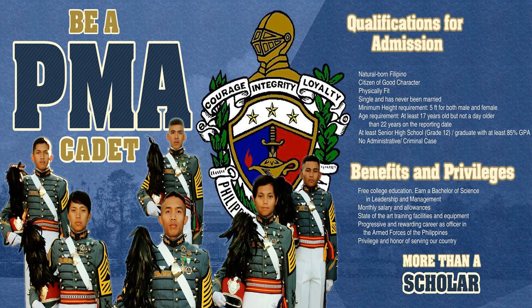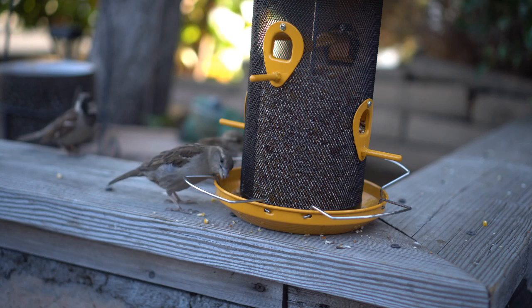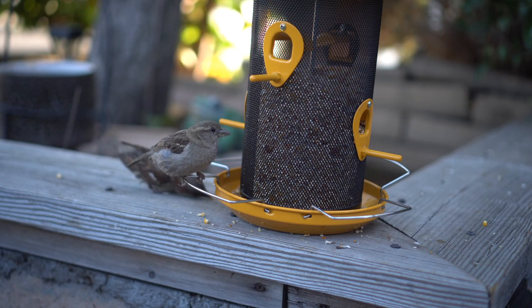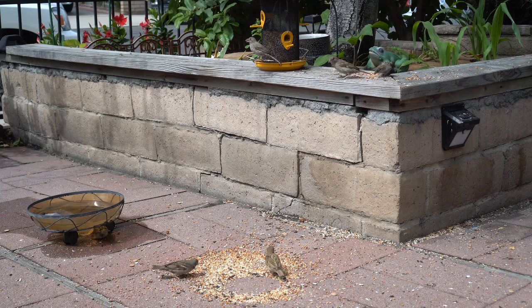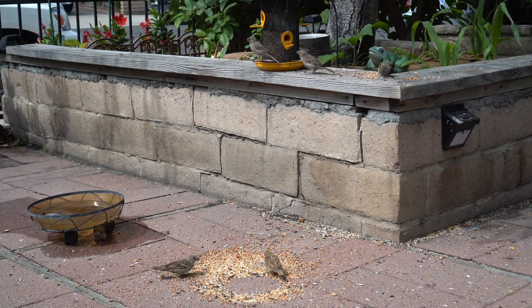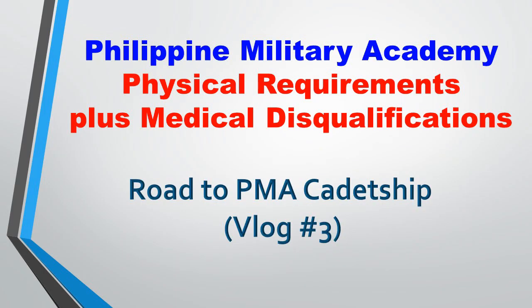Greetings everyone, it is a Thursday afternoon. We have a holiday tomorrow so we do have a three-day weekend here in the U.S. Let me check my pets — the birds, the wild birds. All right, so finishing up on my third video of the Road to PMA cadetship.